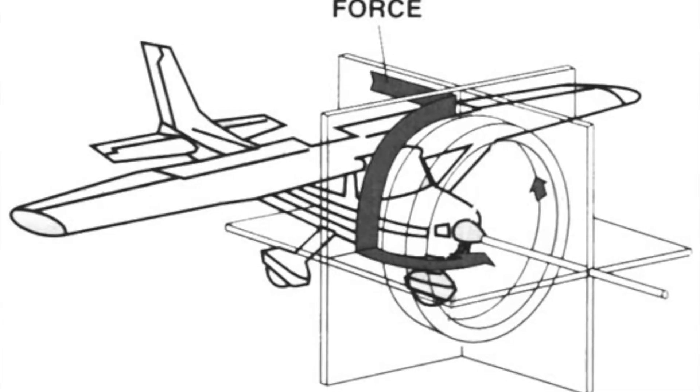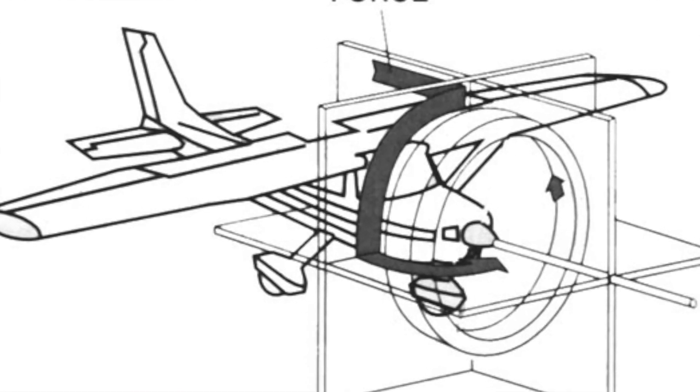We got rid of that problem about a hundred years ago and modern aircraft don't suffer from it — well, mostly. Although we got rid of the spinning engine block, we still have a spinning propeller which has the same effect just on a smaller scale. With all of the other bad effects from a single engine aircraft propeller, we may not even notice this one, but rest assured it's there.